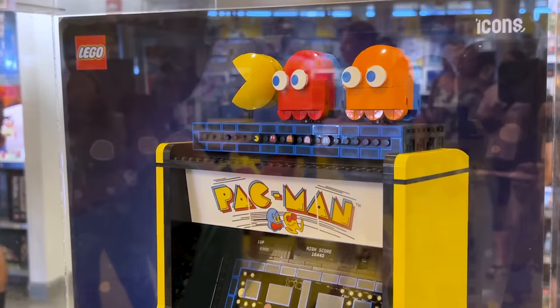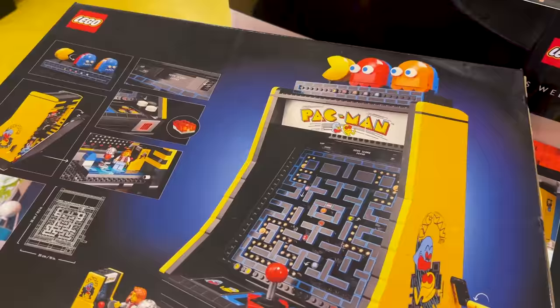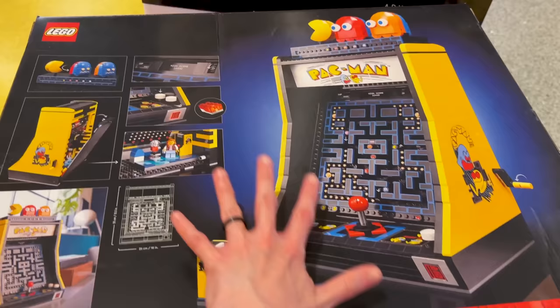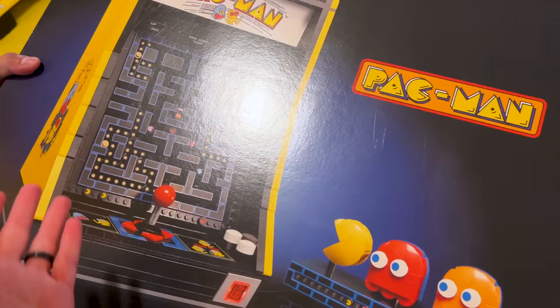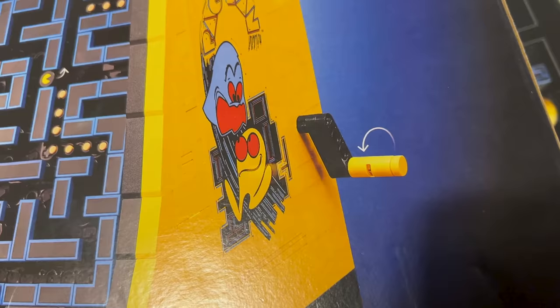We absolutely adore this one — it is the Pac-Man Arcade set for $269! Just look at it. This is the box and I want to show you the details. I love looking at LEGO's box designs. It is really heavy.